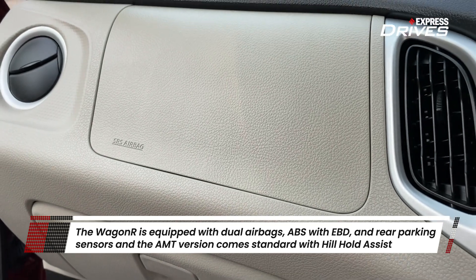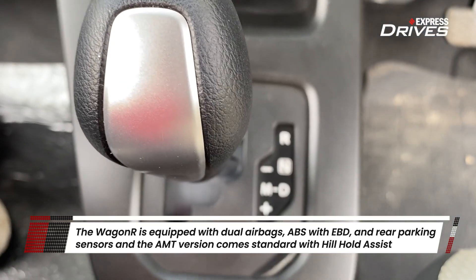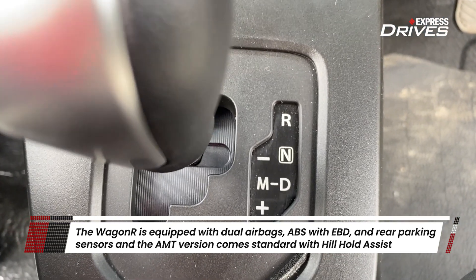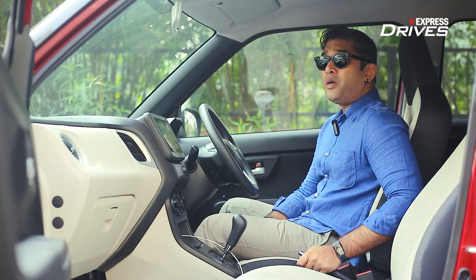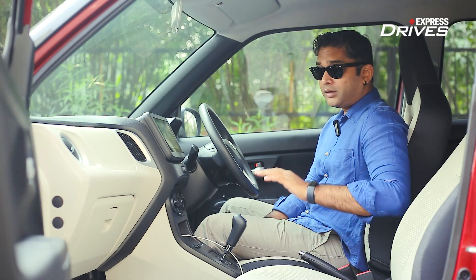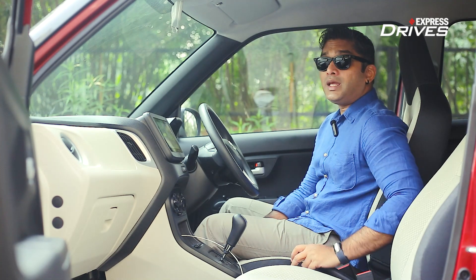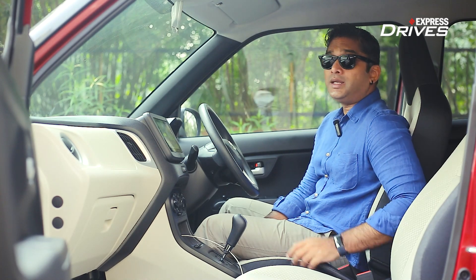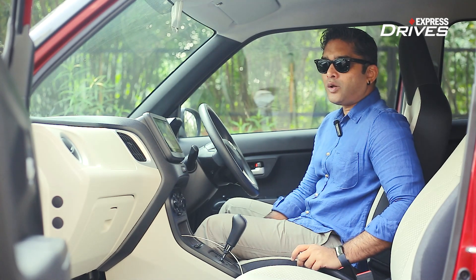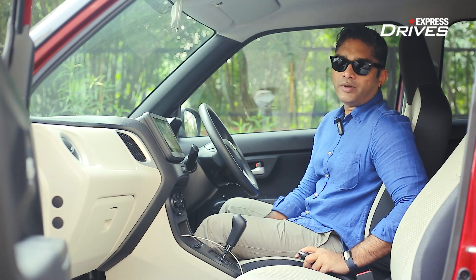In terms of safety, it comes with dual airbags, ABS, and EBD — all the basic safety features. The AMT variant also comes standard with hill-hold assist. Being based on the HEARTECT platform, it is agile, lighter, and also a much safer car overall.